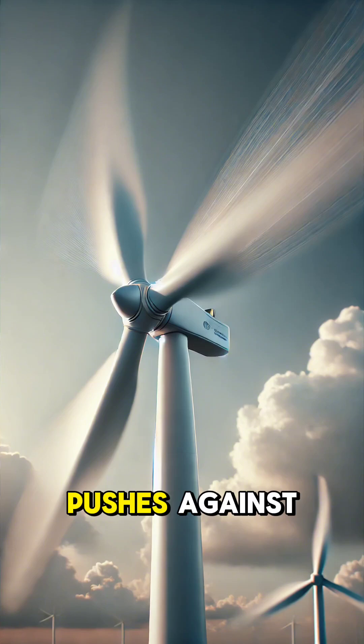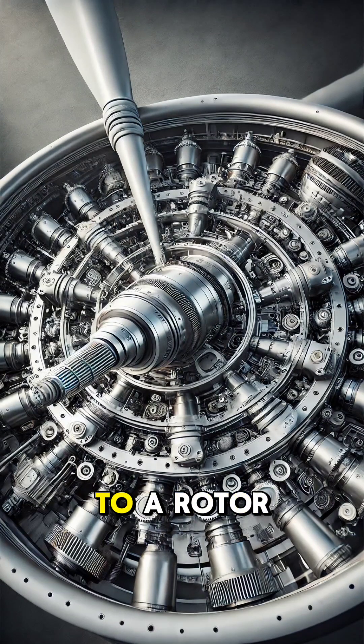When the wind blows, it pushes against the blades, causing them to spin. The blades are connected to a rotor, which turns along with them. This spinning motion then powers a shaft inside the turbine.